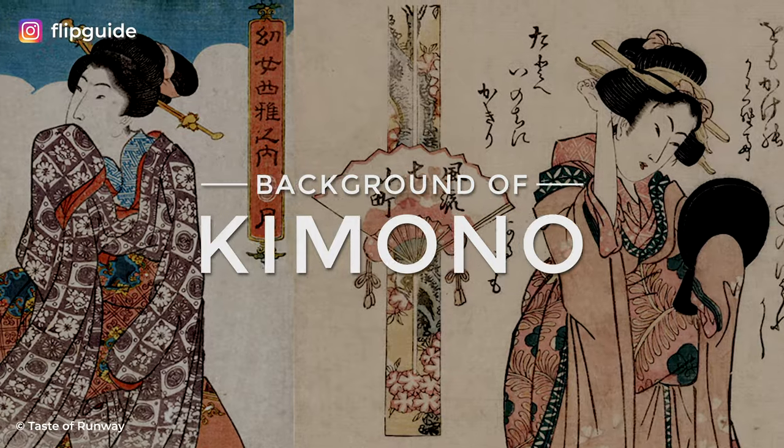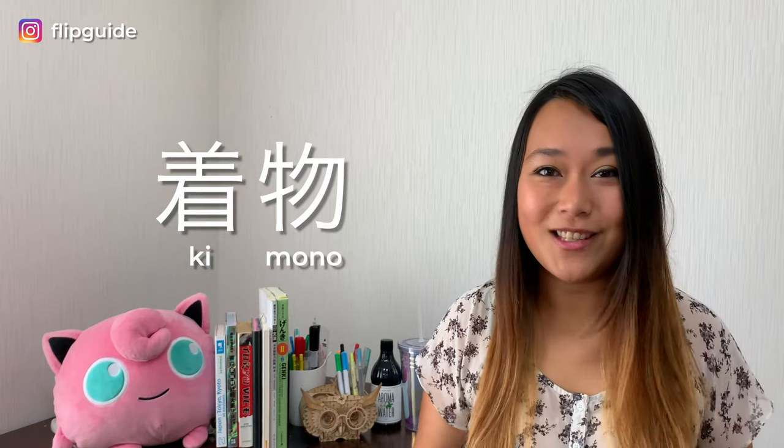First, let's talk about the background of kimono. The word kimono is made up of two kanji — wear and things — which literally means clothes. It's now the national outfit of Japan, but it has Chinese origins. During the Kofun period, there was a lot of immigration between China and Japan, and Chinese style clothing became extremely popular in Japan.